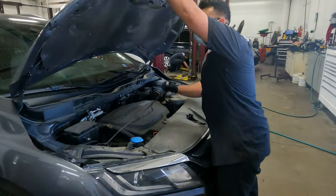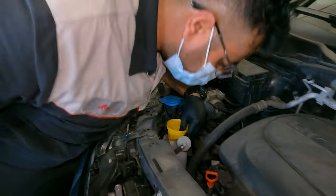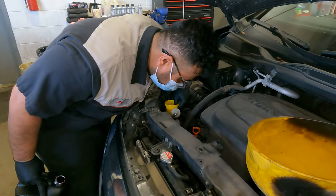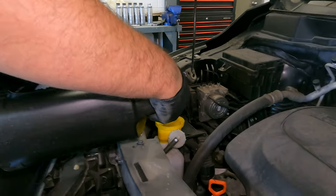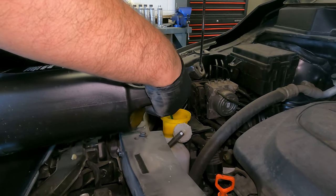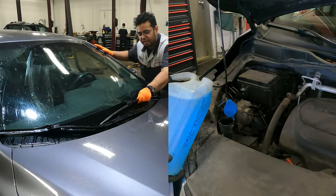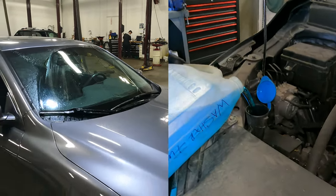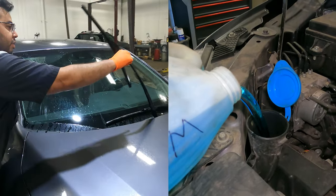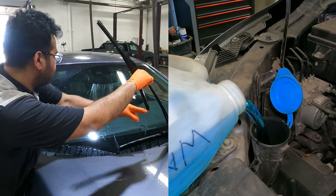Once safely parked in the bay, our technician will open the hood and begin the checks. We will check the levels and condition of the engine oil, brake fluid, engine coolant, power steering fluid, and transmission fluids if applicable. Your windshield will then be inspected to ensure there are no cracks. Windshield wipers are checked to ensure there is no streaking or damage, and your windshield washer fluid is topped up with winter fluid.